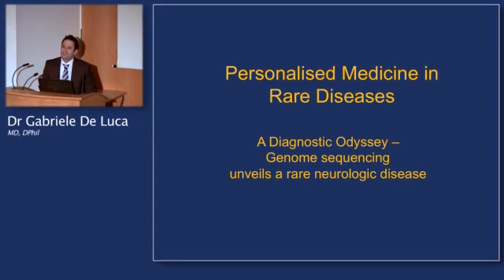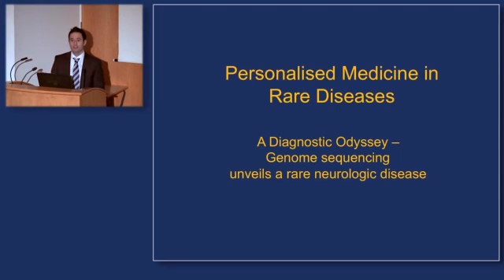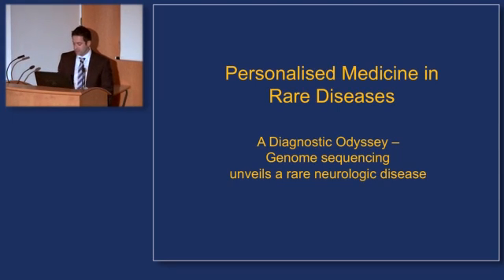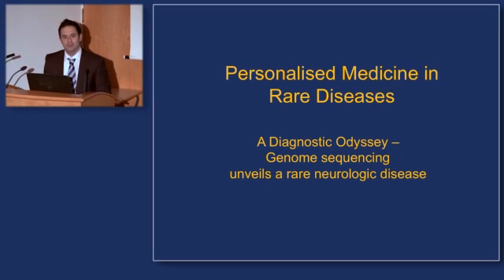I'm Gabriel DeLuca, a consultant neurologist and clinician scientist in the Nuffield Department of Clinical Neurosciences. I'm going to take the baton from Chris and his excellent talk looking at common diseases, and give you a clinical example from the front lines about a rare disease of the nervous system where personalized medicine will play an important role in the near future.